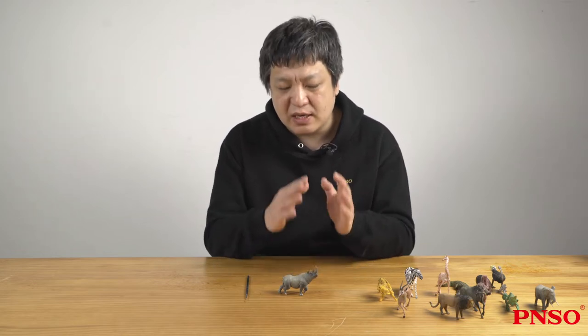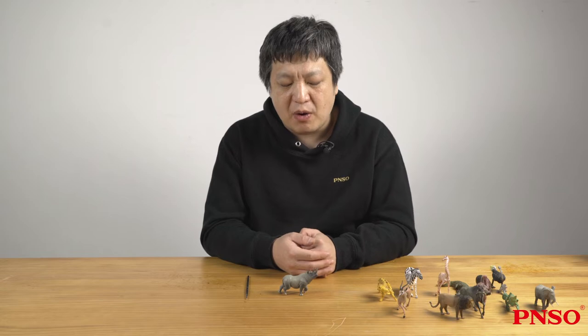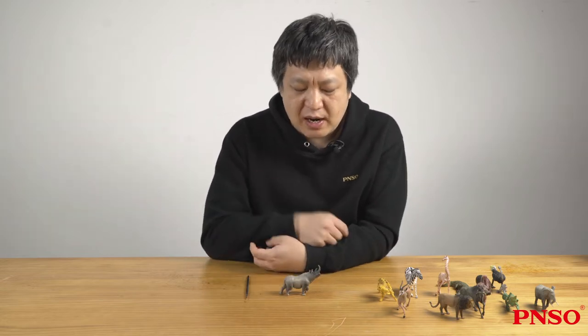Today we are going to talk about the black rhinoceros. The black rhinoceros is one of the two rhinoceros living in Africa; the other is the white rhinoceros.